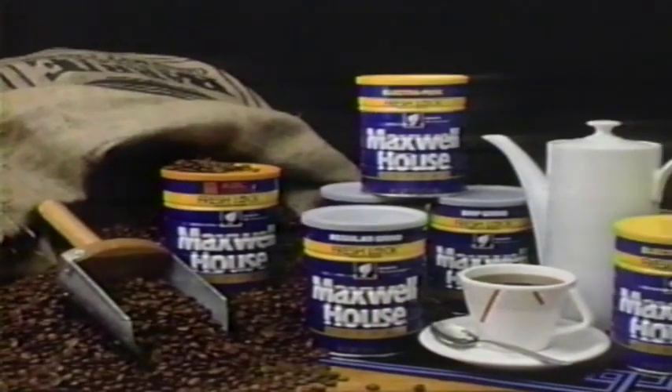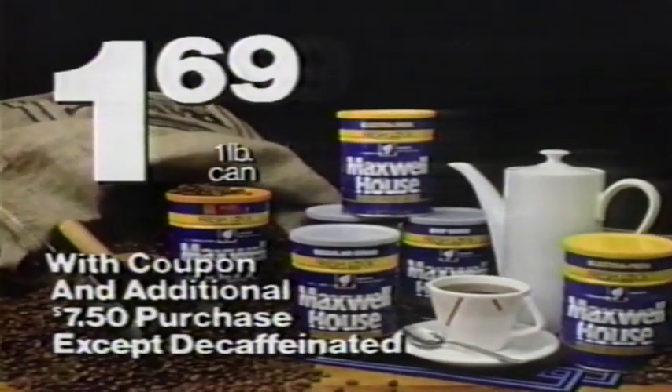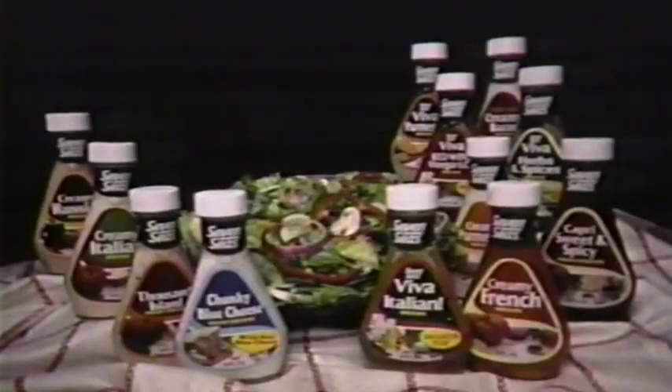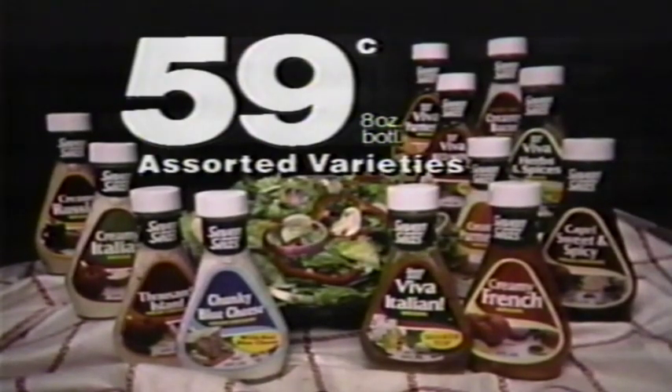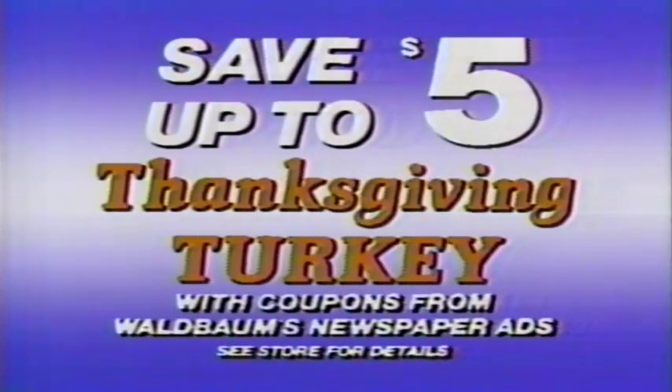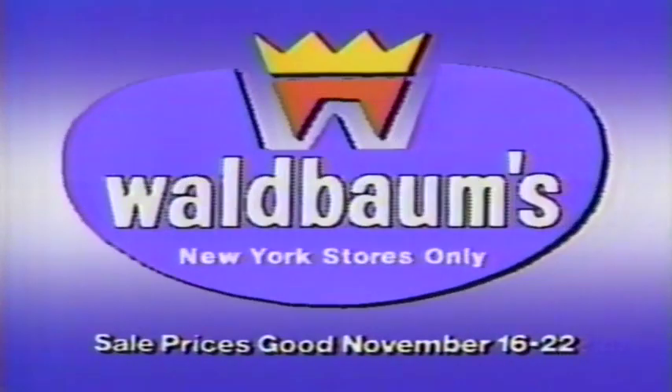You can get a one-pound can of Maxwell House coffee for just $1.69 with newspaper circular or in-store coupon. And an eight-ounce bottle of 7C salad dressing is only 59 cents. Or get a half-gallon of Louis Sherry ice cream for a cool $1.79. Save up to $5 on your Thanksgiving turkey with coupons from Waldbaum's newspaper ads. Waldbaum's.